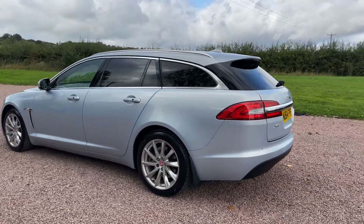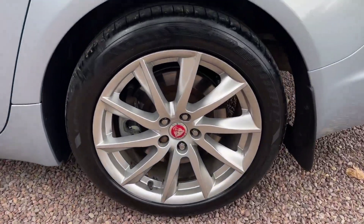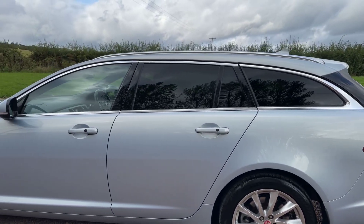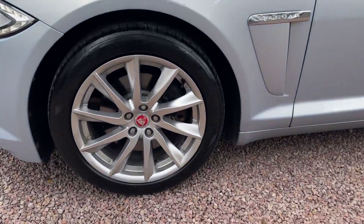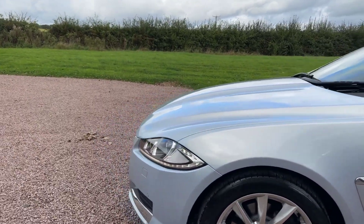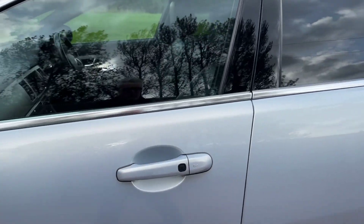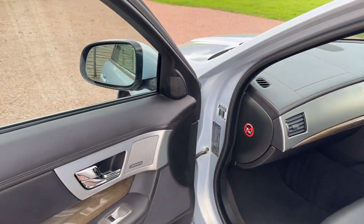So, 2.2 diesel auto premium luxury, nicely specified. Beautiful 18-inch alloys with matching Goodyear premium branded tyres. As you can see, daytime running lights, and little rubber black squares on the door handles — so this car has keyless entry and keyless start.